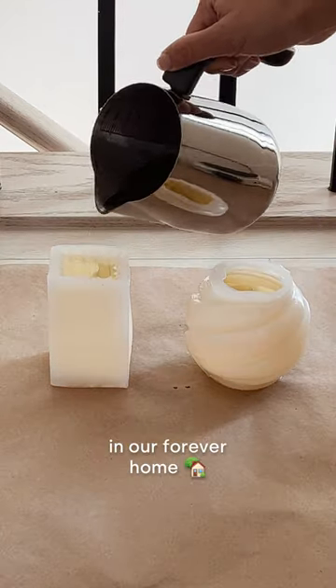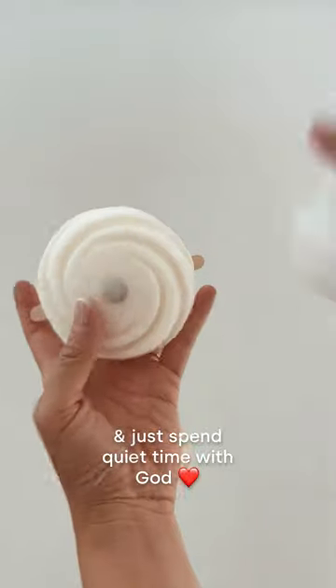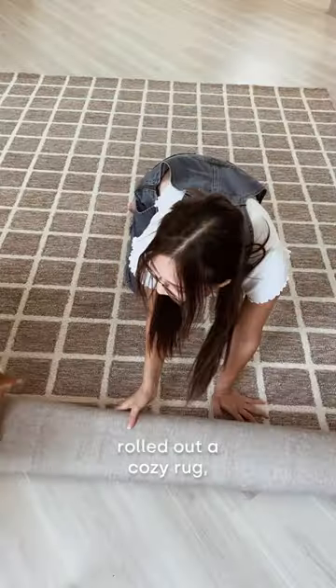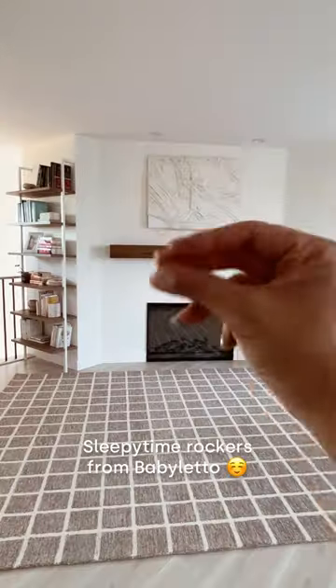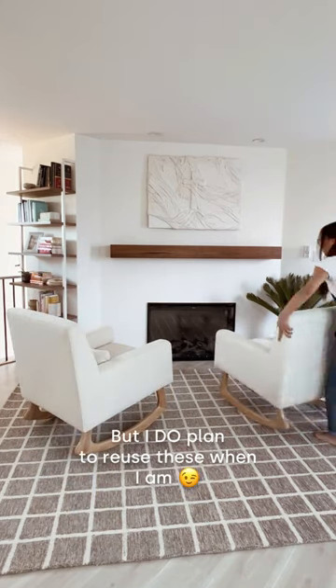One of the first things I wanted in a forever home was an altar to the Lord where I could pray, rest, and just spend quiet time with God. So I made some minimalist DIYs, put up a bookshelf so it doubles as a home library, rolled out a cozy rug, and finished it off with these sleepy time rockers from Baby Latto. No, I'm not pregnant, but I do plan to reuse these when I am.